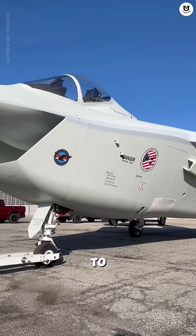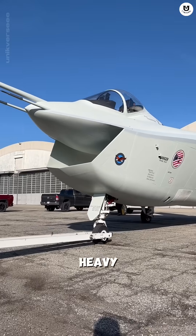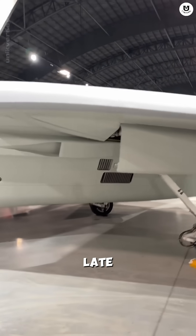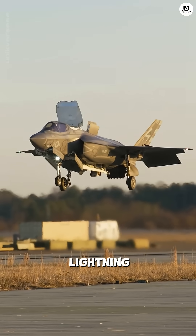Unfortunately, Boeing miscalculated — to meet all the requirements, the X-32 design became too heavy. Boeing had to radically redesign its wings, but it was too late. The X-35 won and became the F-35 Lightning II.